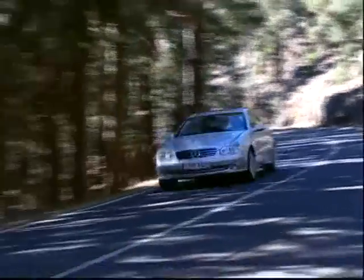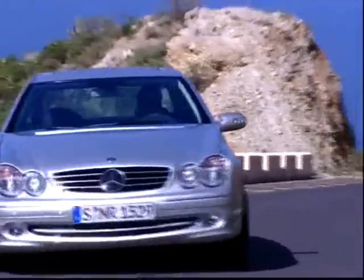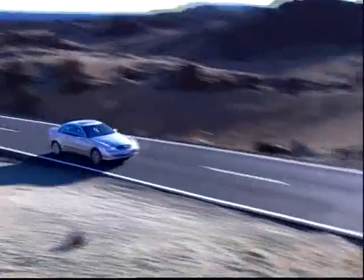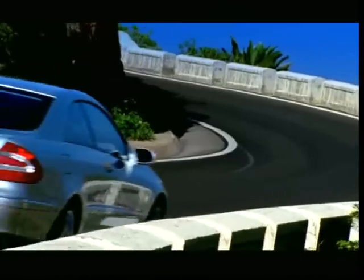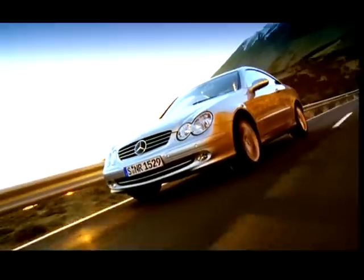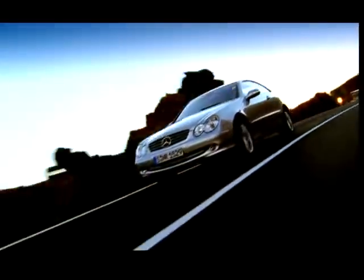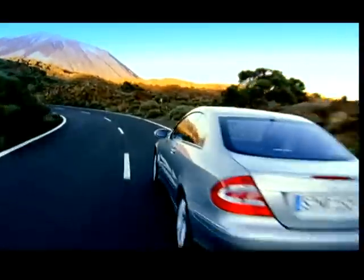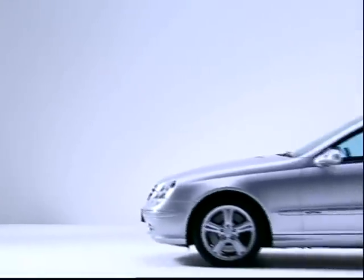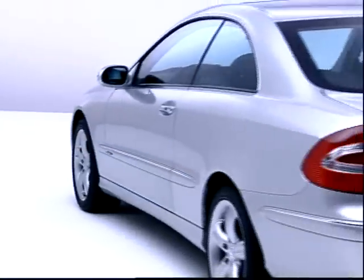In 2002, Mercedes-Benz continued the success formula of the CLK class with Series 209. The new range's self-confident character is visually recognizable by its typical radiator grille and the newly interpreted four-eye face. At the time of market entry, seven variably motorized models with three transmission options were offered. The 8-cylinder CLK 500 and CLK 55 AMG lead the range.